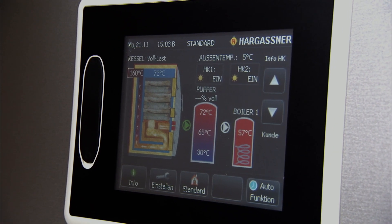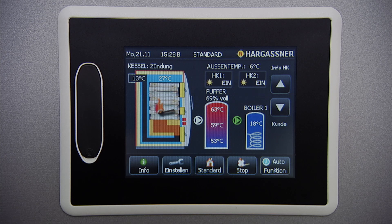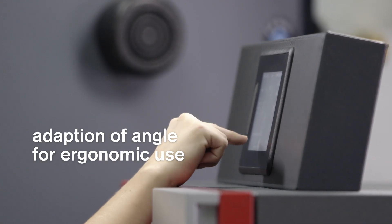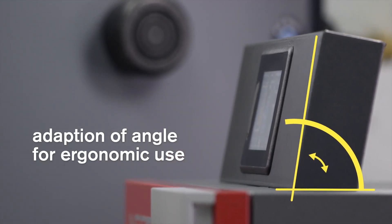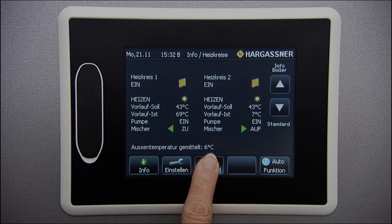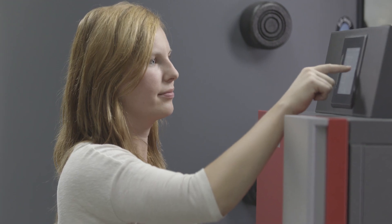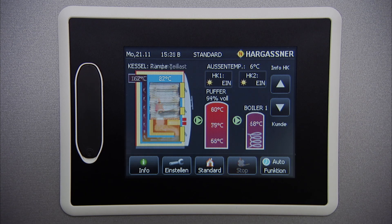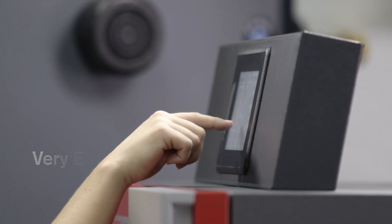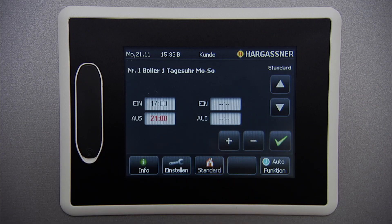A special highlight is the Hargassner touch display. This state-of-the-art control operates the whole heating system from combustion to heat distribution and hot water supply. The angle of the display can be adapted for ergonomic use. Your heating system can be controlled very easily by a touch of the finger — there are no buttons, and the symbols and images are self-explanatory. Visually, you can immediately identify the current status of the boiler, accumulator and hot water tank, as well as the whole heating circuit. Adjustments are very easy — just click on the relevant picture and adjust settings.